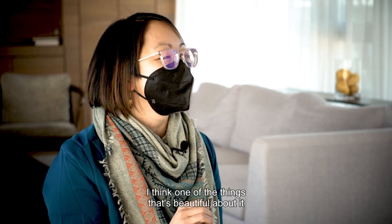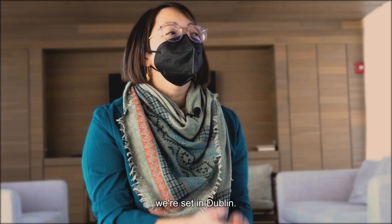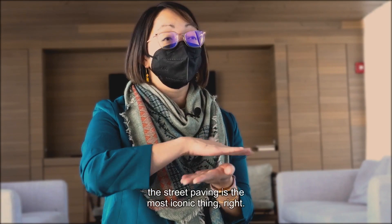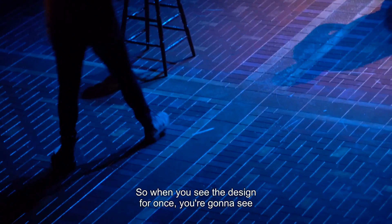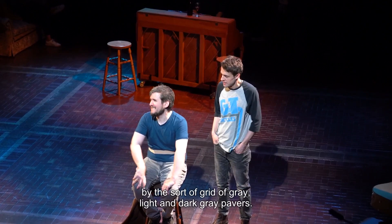We're set in Ireland, we're set on Grafton Street, we're set in Dublin. So I think what Grafton Street — the street paving — is the most iconic thing. When you see the design for Once, you're going to see that grid-like pattern: the warm red pavers offset by the sort of grid of gray, light and dark gray pavers.